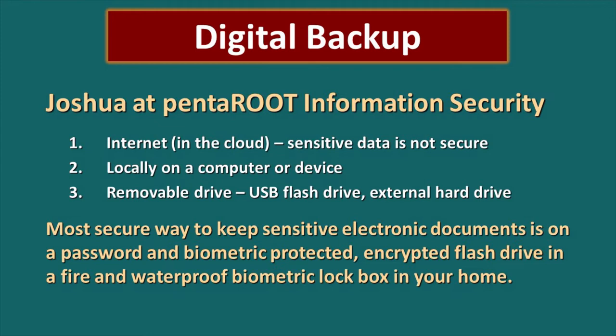However, your computer's hard drive is not very portable. The third option is to store it on a removable drive — a USB flash drive or an external hard drive — and the nice thing about those is that they are portable. But we have to understand that if someone gets a hold of it, they could still cause you great problems. The most secure way to keep sensitive electronic documents is on a password and biometric protected encrypted flash drive in a fire and waterproof biometric lockbox in your home. In our show notes we have links to some of those you might want to consider. That fire and waterproof biometric lockbox is actually pretty small and would easily fit into your emergency binder, making sure that information is very well protected.